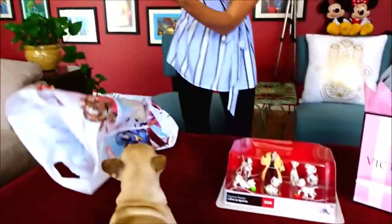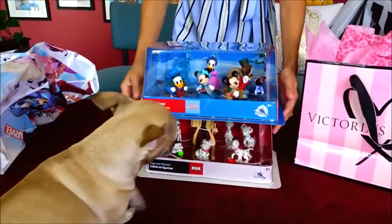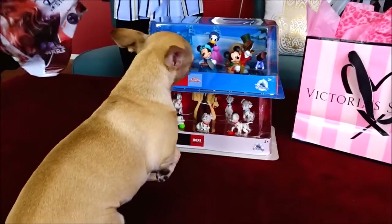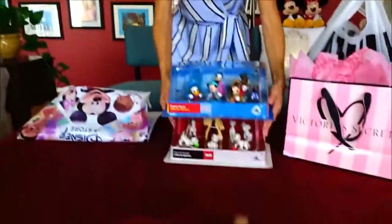And I got a new Mickey's Christmas Carol — just came out. Those are two brand new ones that they just got at the Disney Store. Bill has some other Mickey Mouse Christmas Carol sets, but they're from years in the past.